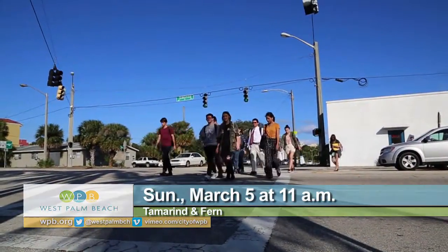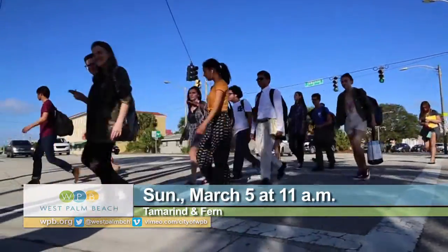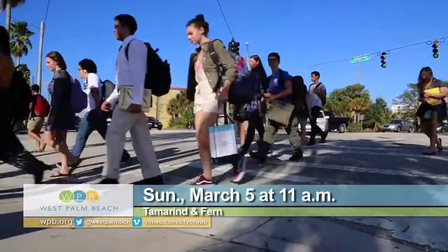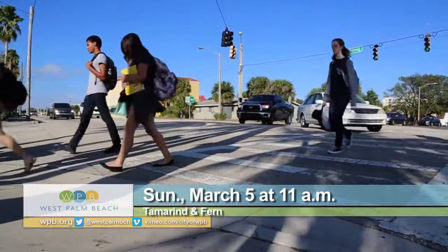If you'd like to help, come on down to the corner of Tamarind and Fern on Sunday, March 5th at 11 a.m. and be sure to wear comfortable clothes that you can paint in. This is Sheryl Kahn reporting for WPB TV.